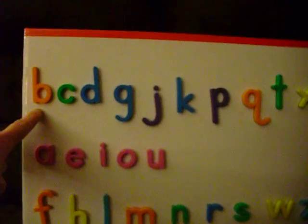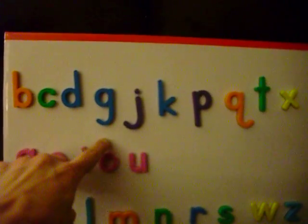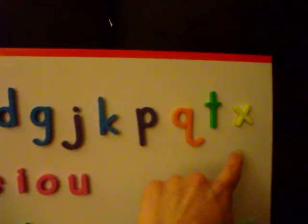Here are the stop sounds: B, C, D, G, J, K, P, Q, T, X.